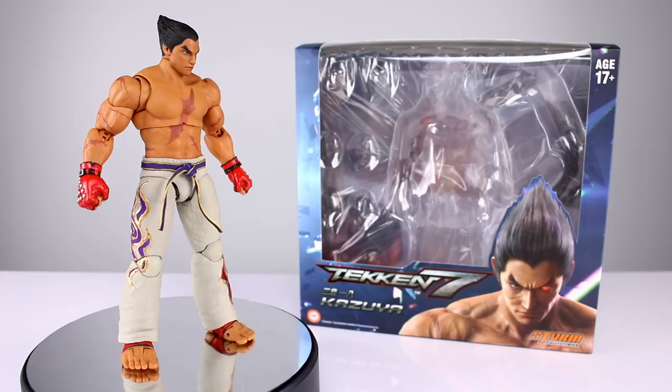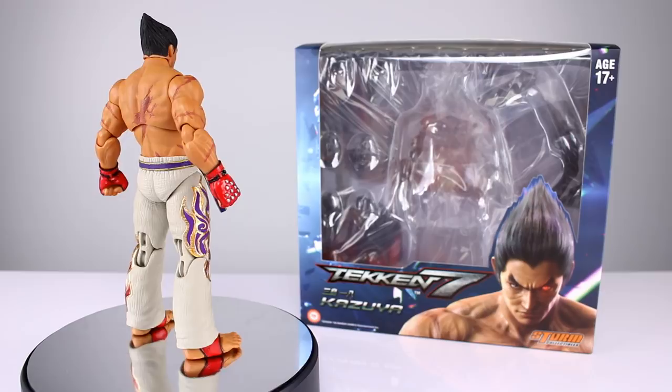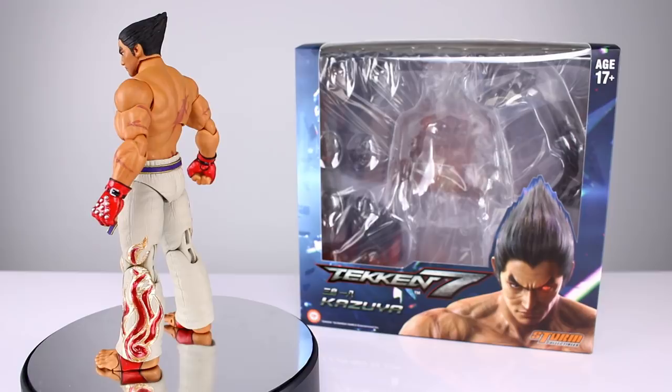Hey, what's up guys, this is Anthony from Anthony's Customs. For this review we are looking at the Storm Collectibles Tekken 7 Kazuya figure. I'm not the biggest Tekken fan — I never really got into it, I've liked the character designs but that's about it. I am a fan of Storm Collectibles though, and I know a lot of you are Tekken fans.